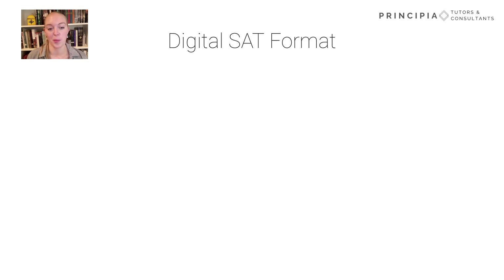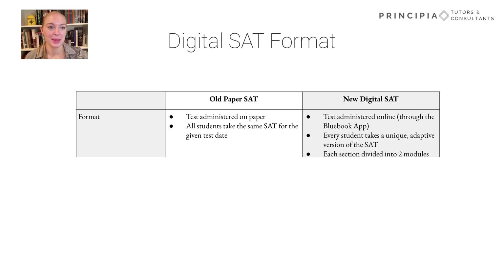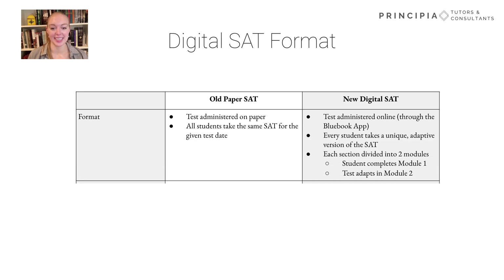First, let's talk about the format of the digital SAT. One big difference is that it's going to be administered digitally. That change also allows the new SAT to be adaptive, meaning that the questions you answer correctly in the first half of the test may influence the questions you see in the second half. You're not guaranteed to see exactly the same questions as everyone else who completes the test on that same day. The test will accommodate this change using modules. Each section — both the reading and writing and the math — are going to be divided into two modules. You'll complete module one, and then the test is going to adapt to the questions in module two.